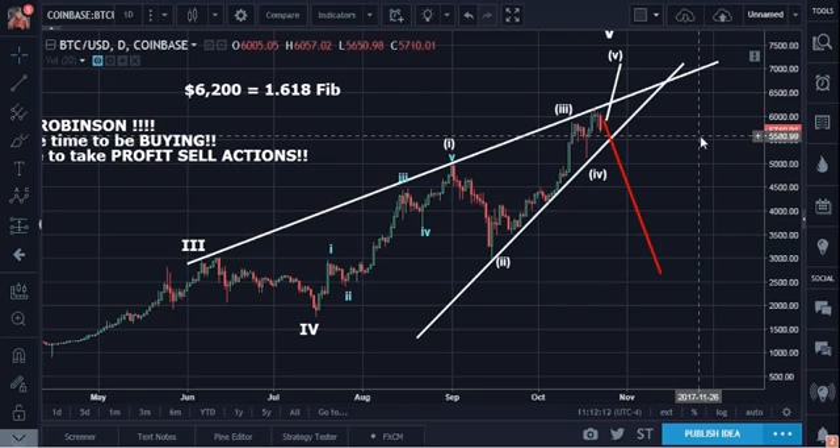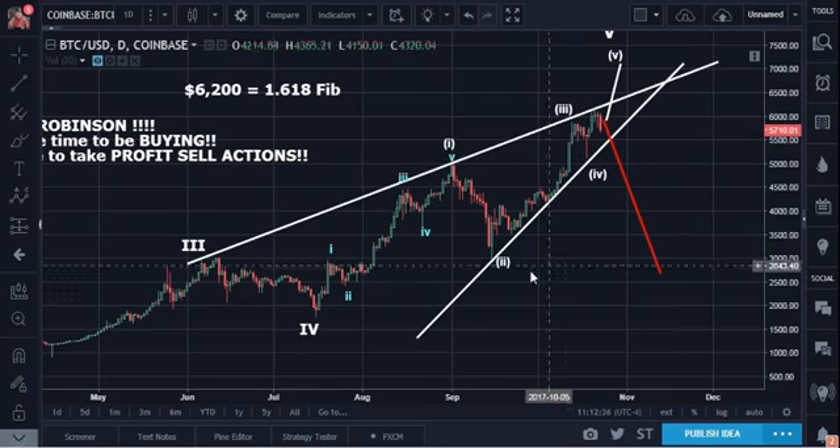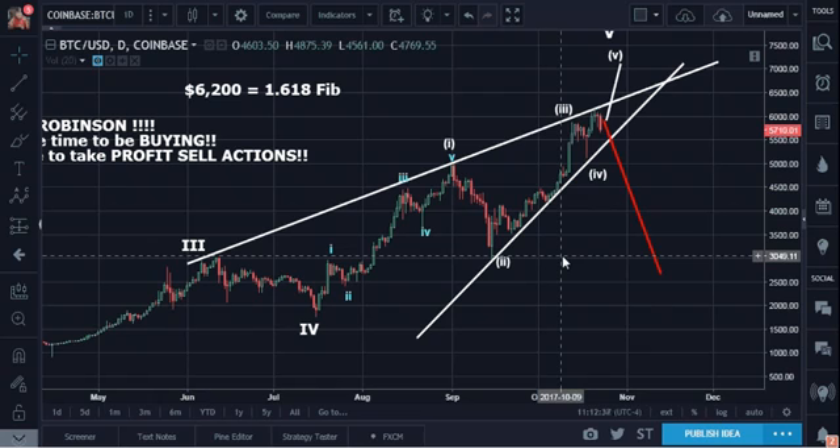Once you become profitable on a trade, the number one paramount task that you now have is to protect your profits. Number two task is to grow your profits. And how to do that is very, very difficult if you're shooting from the hips — that's called a shotgun approach, and it never works.